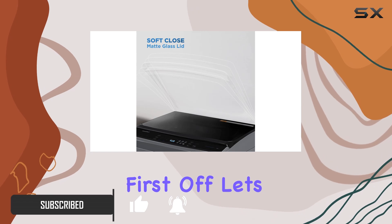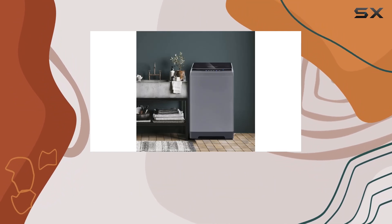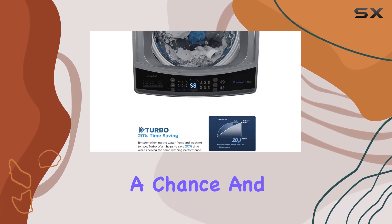or apartments. First off, let's talk cleanliness. The auto clean feature ensures that your washing environment stays pristine by using powerful water flushing technology, with inner and outer drums working together — dirt and residues don't stand a chance.